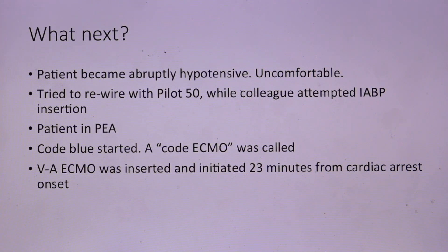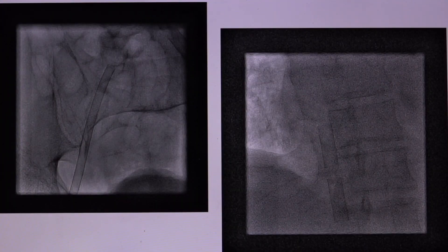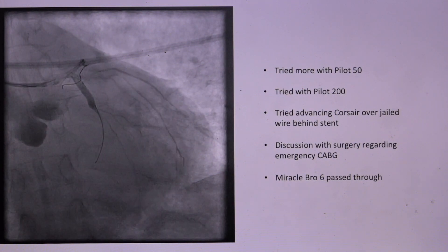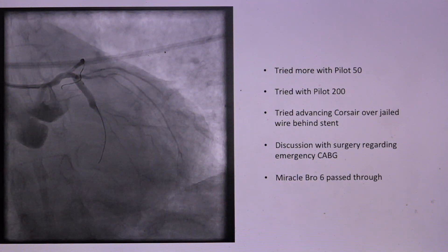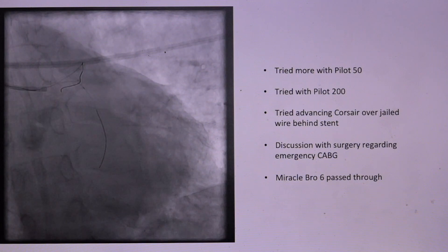We were doing CPR. At our center, we have a good liaison with the surgical department to initiate ECMO in these cases as soon as possible. We were able to get the patient on VA ECMO within 23 minutes from his cardiac arrest. This was bifemoral — femoral arterial and femoral venous access. Now that the patient was on ECMO and being perfused, we still had the problem of the coronary anatomy. The myocardium was almost at standstill and the LAD was still occluded.